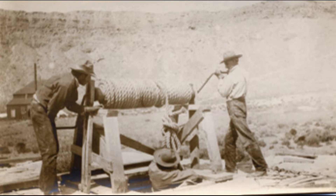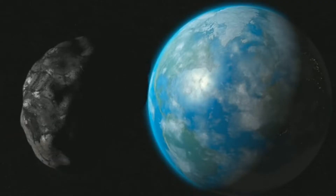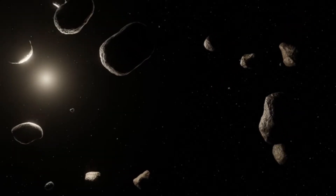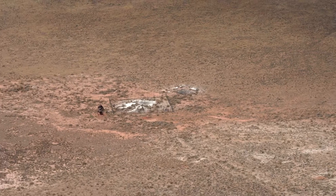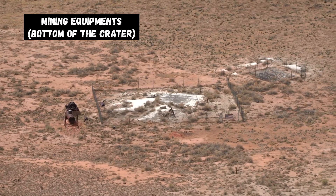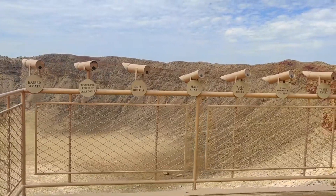For 25 years he dug and drilled holes, attempting to find the meteorite at the bottom of the crater, but he was not successful. He was only able to find some fragments, since that meteorite was traveling so fast and was so big that most of it blew apart and vaporized before it landed on Earth. You can still see Barringer's mining equipment at the bottom of the meteor crater. The most he found were just big chunks of silvery rocks.